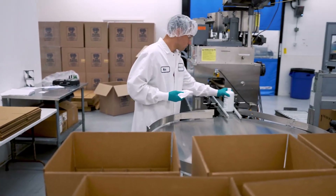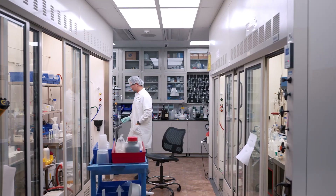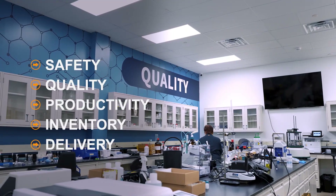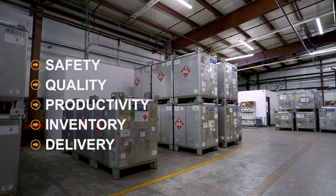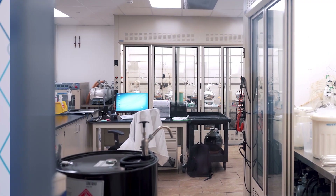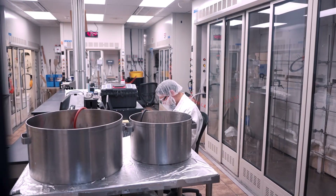A lot of the problems that we're facing operationally really deal with the five key pillars: safety, quality, productivity, inventory, and delivery to the customers. So anytime that we can find a solution to even just get 1% better in any of those areas, or make that big continuous improvement leap, that's what we're really focusing on.